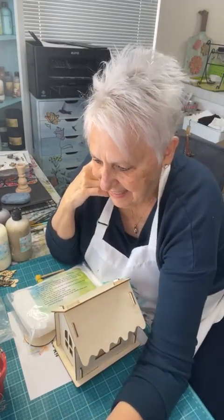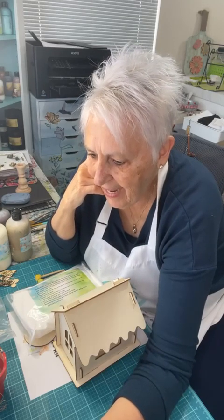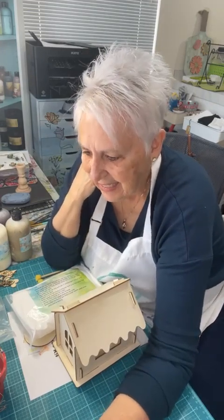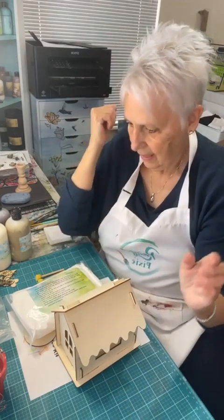Hello everyone! Let's get going. Hi Catherine, how are you? Thanks for joining me today. Oh my goodness, you're probably going to think I'm really silly, but we'll just give it a minute. How's everybody doing?